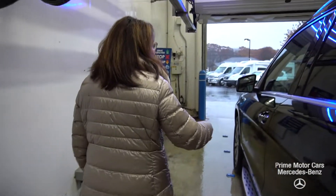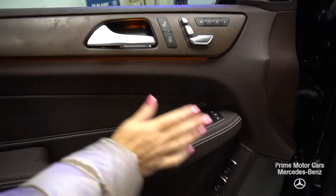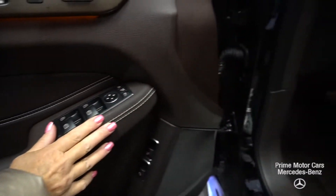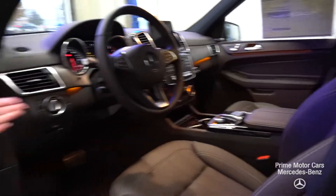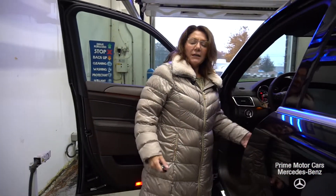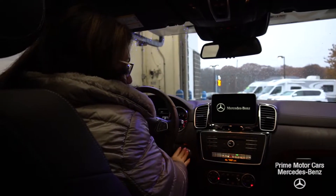Let's take a peek at the driver's side — on the door we've got our seat controls and window controls. I'm gonna hit that automatic folding mirror when we get inside. Power locks. I have a heated steering wheel on this vehicle and multimedia navigation. Let's hop in.